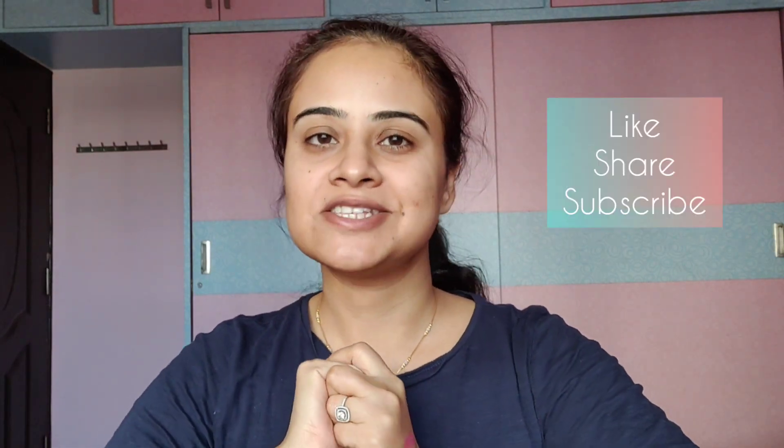That's about it for this video. I hope you guys enjoyed it — please let me know in the comment section, like the video, and please subscribe to my channel. I'll see you soon, bye!